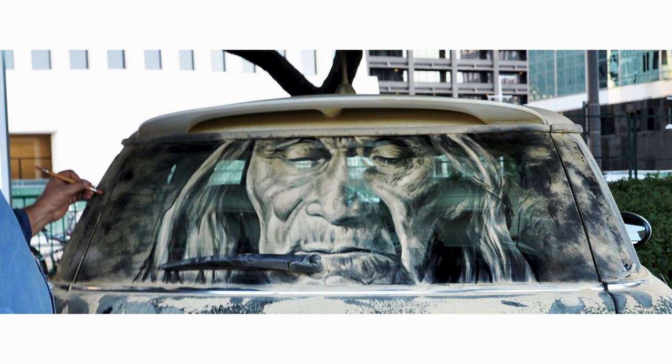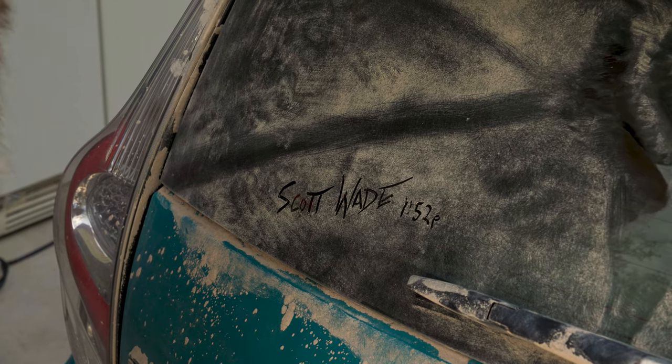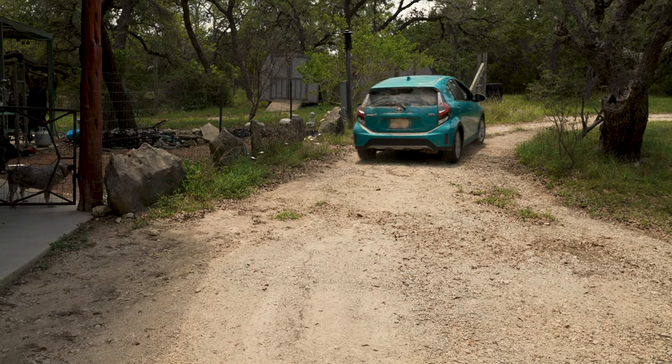I would say if you see a dirty car, you should go up and make some art on it. Make sure the person who owns the car isn't around — or ask your mom. It's fun to experiment and just see the whole world as a potential art piece.